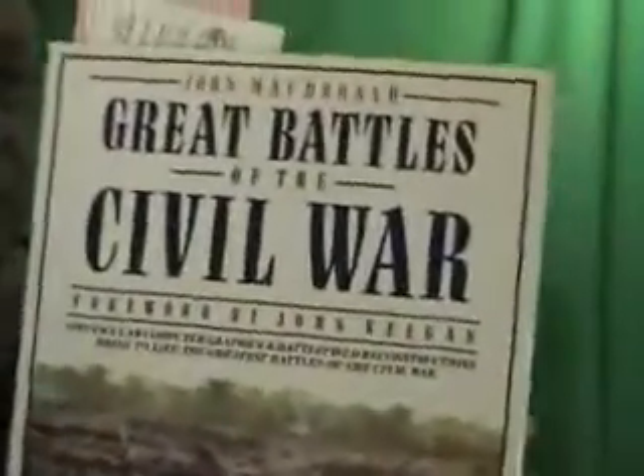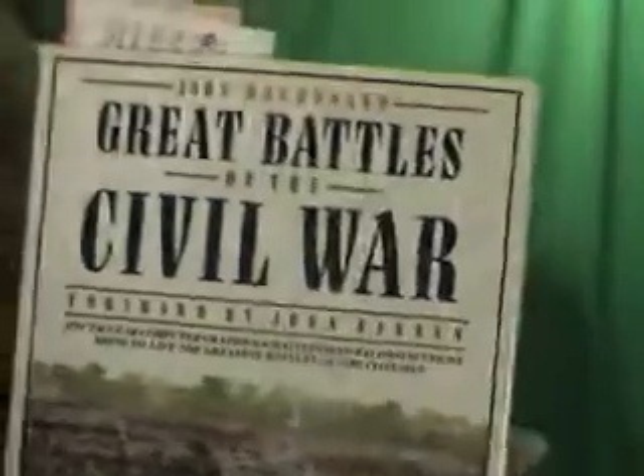I'm just going to give you a quick run through. You won't believe the graphics in this book — I've got to show you. The drawings are sensational.